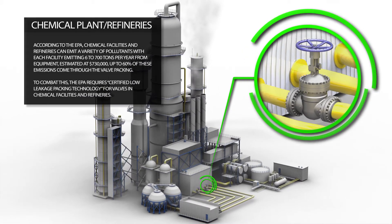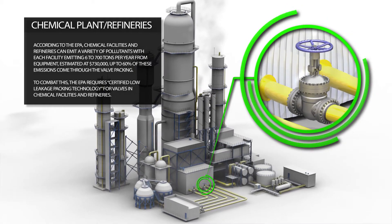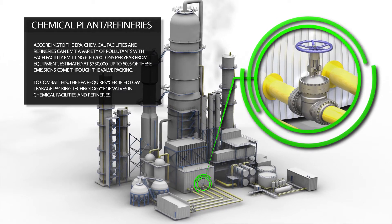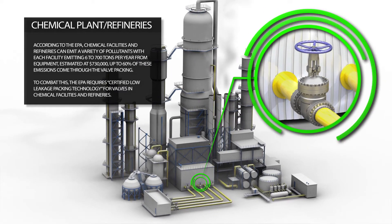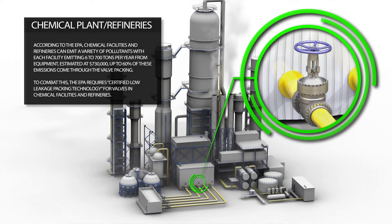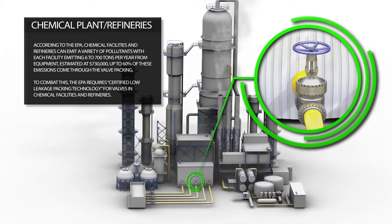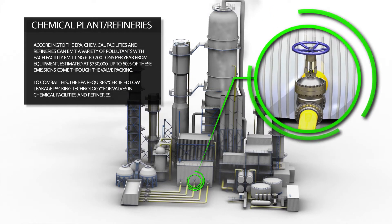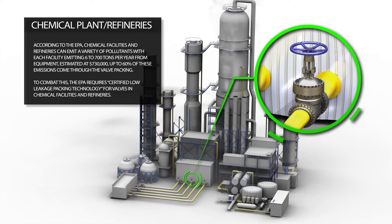According to the EPA, chemical facilities and refineries can emit a variety of pollutants, with each facility emitting 600 to 700 tons per year from equipment, estimated at $730,000. Up to 60% of these emissions come through the valve packing. To combat this, the EPA requires certified low leakage packing technology for valves in chemical facilities and refineries.